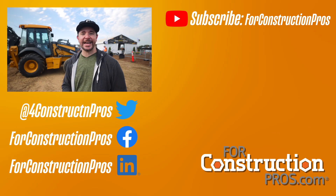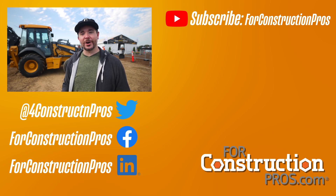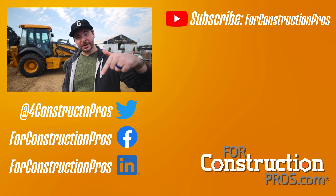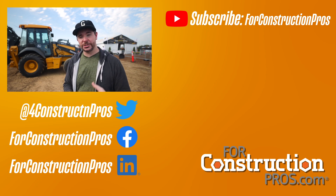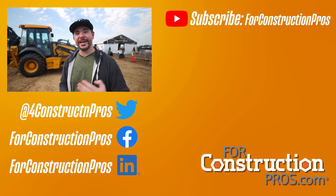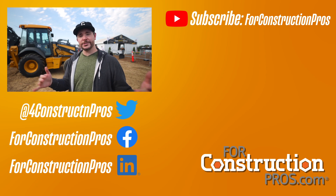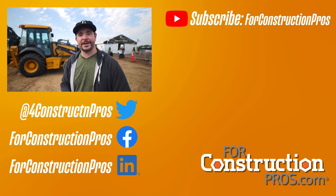Alright guys, that's going to wrap up this look at the 310 X-Tier battery electric prototype backhoe here at Utility Expo from the John Deere booth. Thanks so much for watching — if you haven't already, subscribe to our YouTube channel so you get up-to-date alerts whenever we drop new videos, and subscribe to us on all our social media channels. Hopefully we answered all your questions, but if not, drop us a line and we'll get those answered for you. Thanks again for watching — we'll see you in the next one.